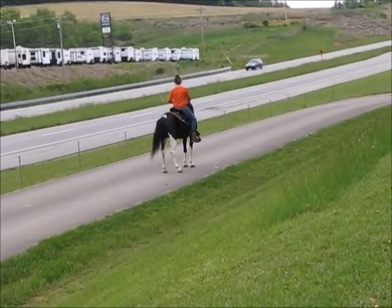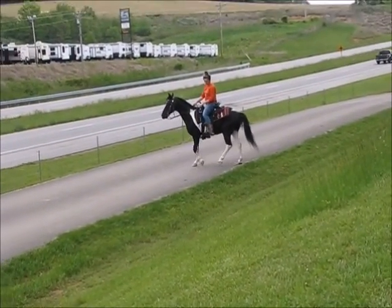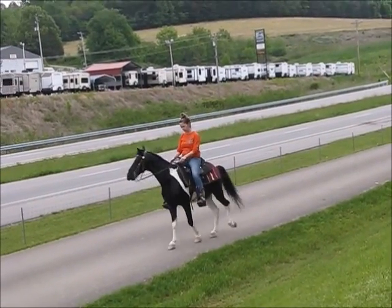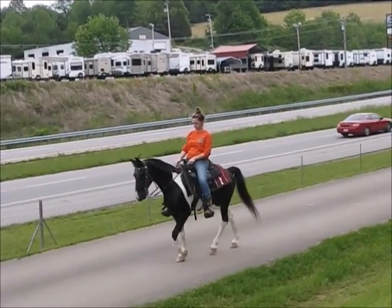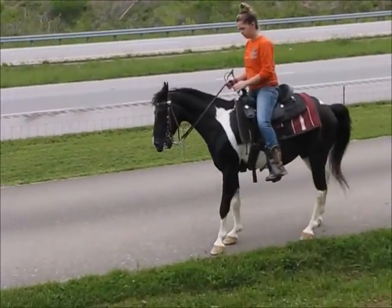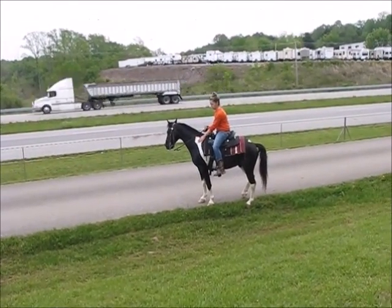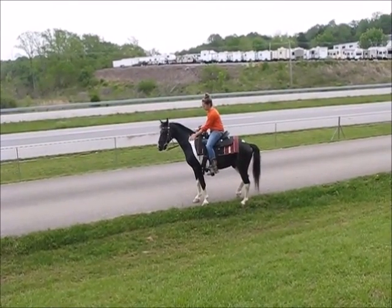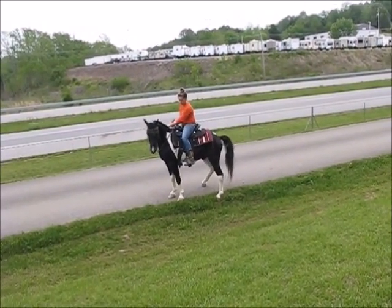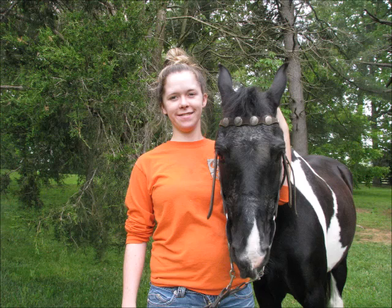He has new shoes on. You just have to talk to him, tell him what you want. He's very easy to stop and he will listen. He's got a lot of good headsets. Again, this is Shorty — 13, one-and-a-half hands, eight years old.